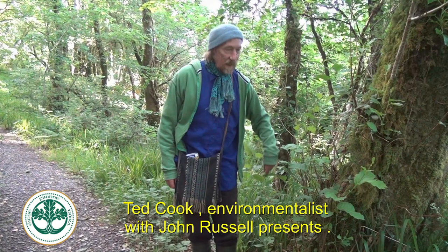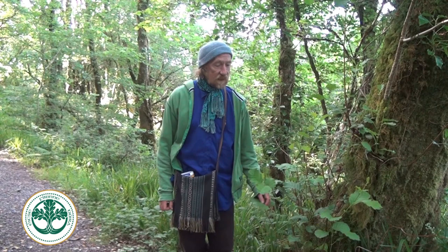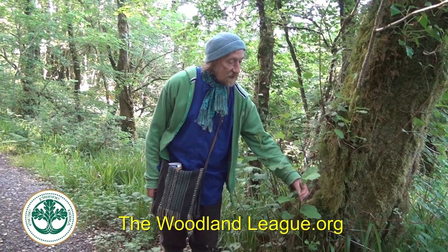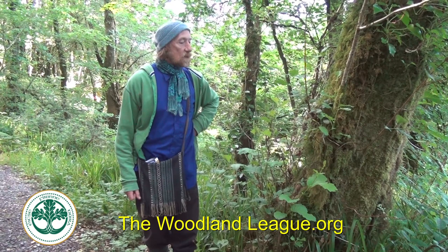My dear friend, this is Alder — Alnus glutinosa — in Irish, Cranfarn. There are 64,000 townlands in Ireland, many of them incorporating the names of trees, like dara for oak, caul for hazel, and farn. The alder — we only have one species — it's a wetland tree.